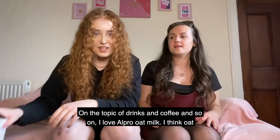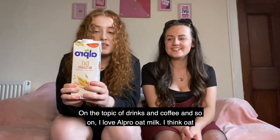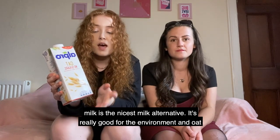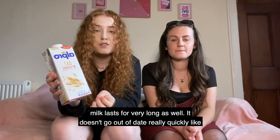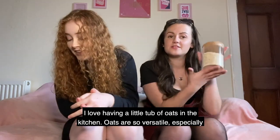I love Alpro oat milk. I think oat milk is the nicest milk alternative — it's really good for the environment and oat milk lasts for a very long time as well. It doesn't go out of date really quickly like normal dairy milk does.